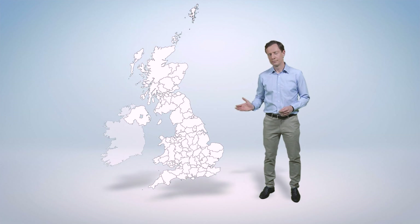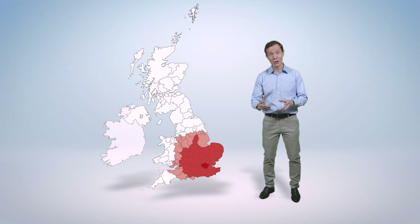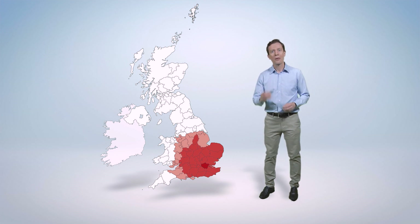Heatwaves are not the same across the whole of the country, so we're going to need a map and a temperature that we have to reach or exceed — a threshold.